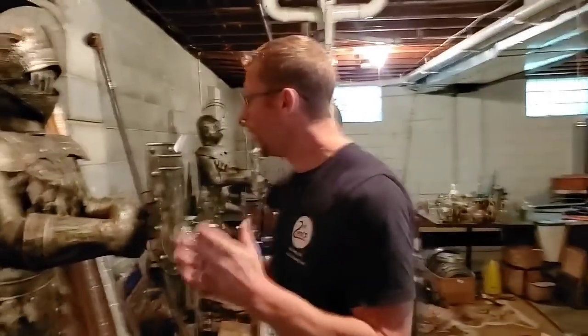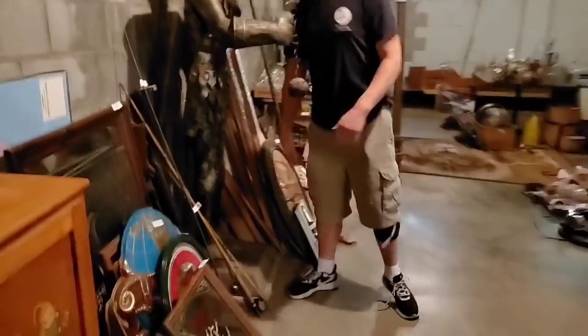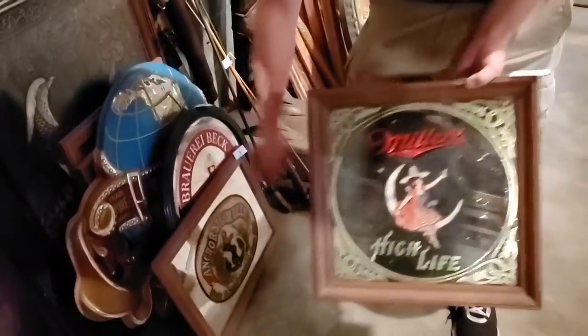YouTube Universe, how are we doing? This is our preview for our awesome estate Man Cave Auction out here in Amherst, Ohio. You can tell there's unbelievable items. We got these full-size knights right here — big as me. We got all kinds of beer signs and memorabilia. I mean, it just goes on and on — there's probably over 150, 200 beer signs, liquor signs.